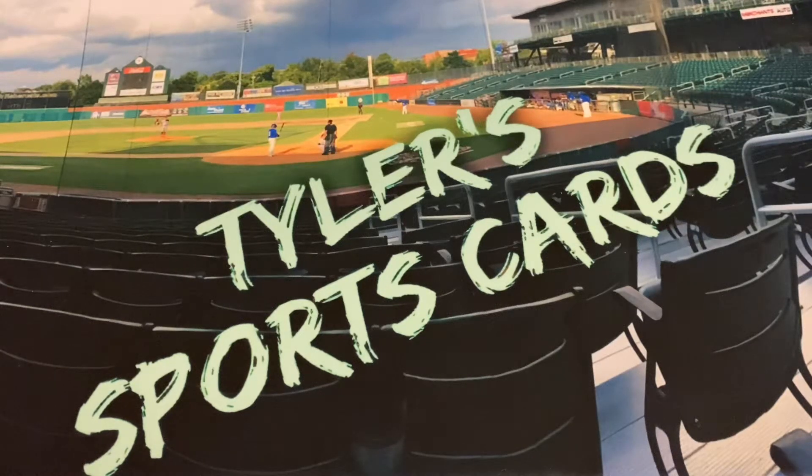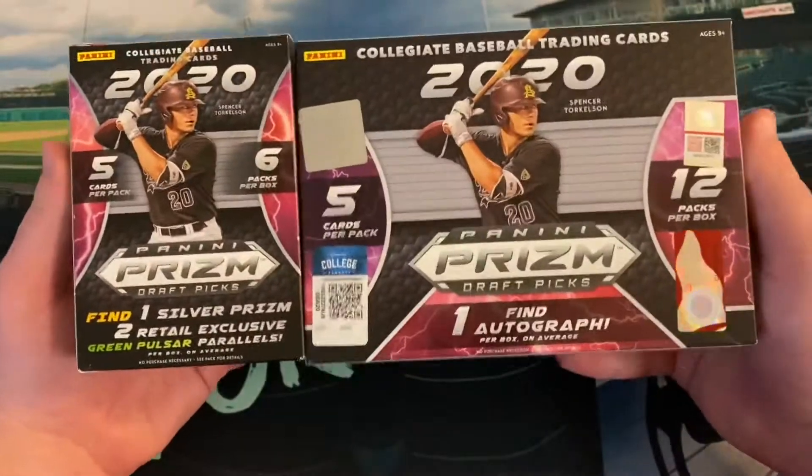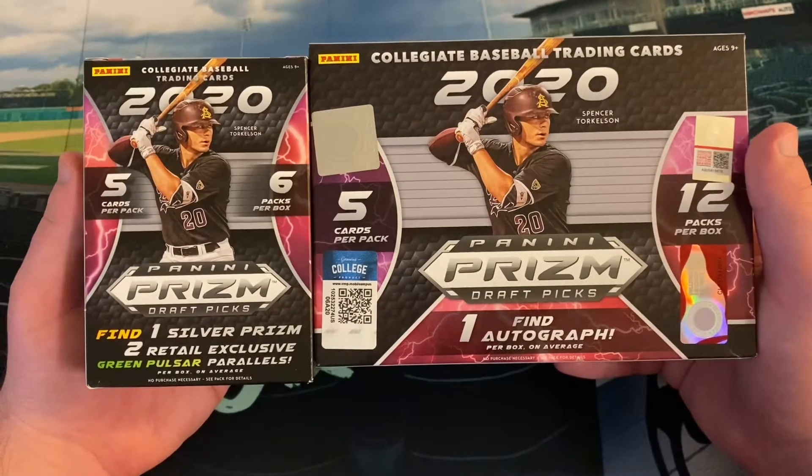Hello everybody, and welcome back to another edition of Tyler's Sports Guides. I hope you're having a great start to your week, and as I promised, coming to the channel today we have more Panini Prism Draft Picks Baseball.